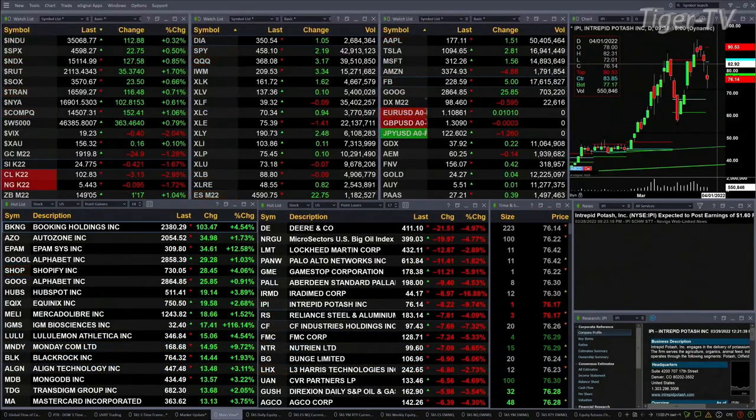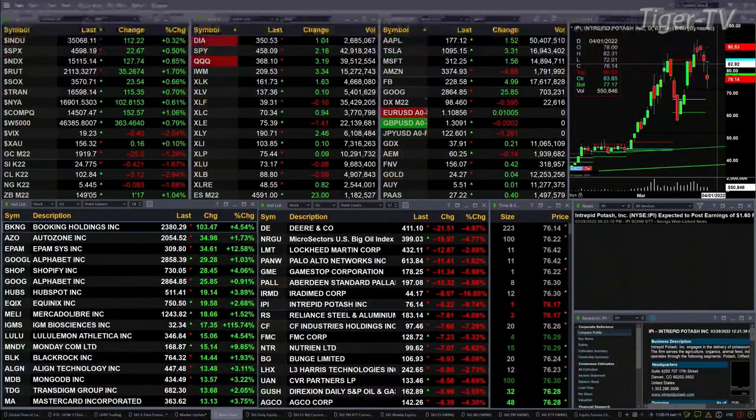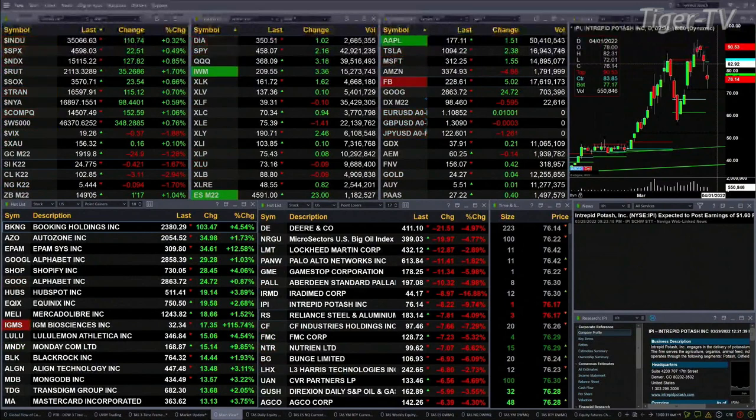All U.S. indices that we track are trading to the upside. You've got the Dow up 112 points, 3 tenths percent. S&P a half a percent or 22. NASDAQ 8 tenths, 127 points. 1 and 3 quarters percent for the Russell 2000, 35 points to the upside. Semis are up about 7 tenths or 23 points.